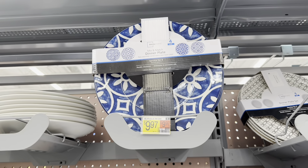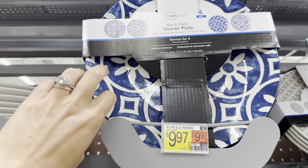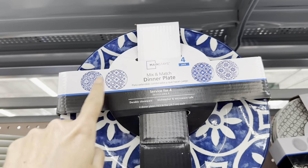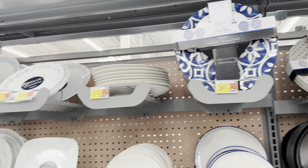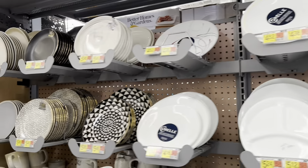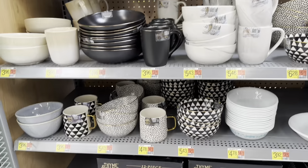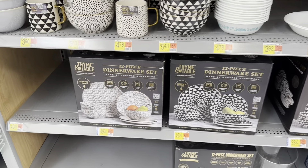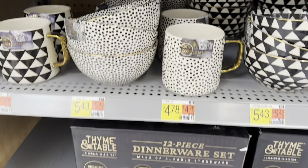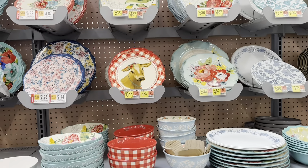Look at this — you get a four-pack of plates for $9.97. They're breakable, but look at the different prints. If you love the black and gold look — look how pretty all these dishes are. You can get the whole set for $49.98, and it's got like the little polka dots all over it.